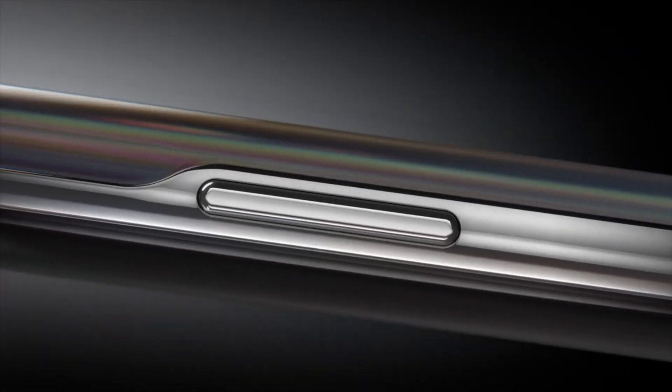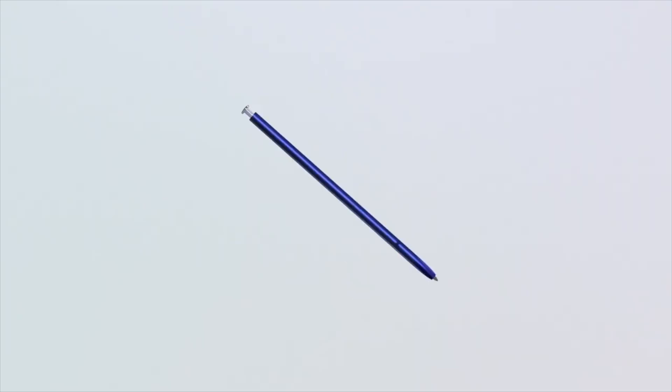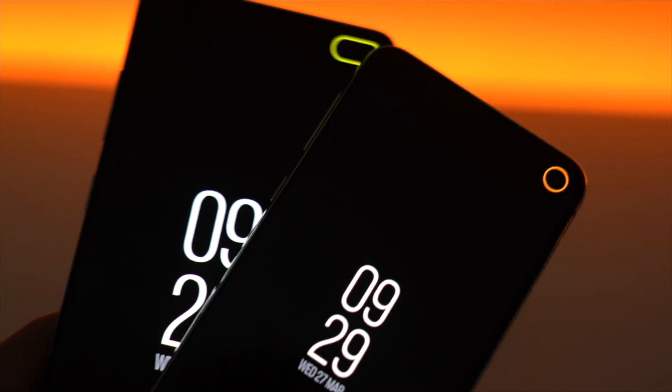Samsung just made the Note 10 official and it's about to be here. We're going to have a lot of videos and coverage regarding that. It's a great phone, but if you are someone who's using a Galaxy S10, you're probably waiting for the next Galaxy S flagship phone, which is the S11.